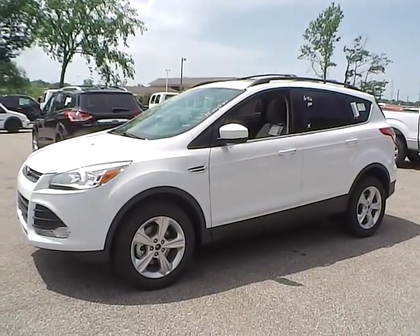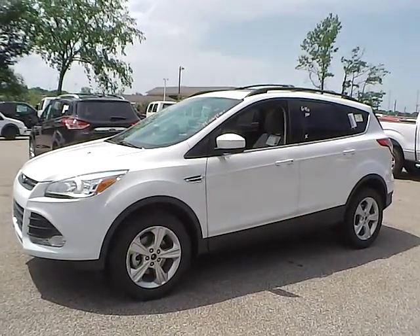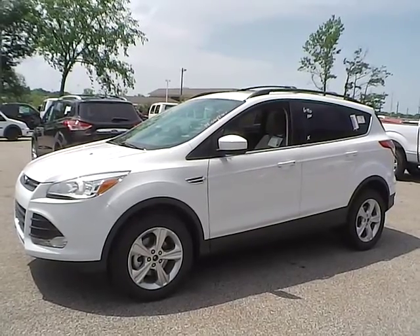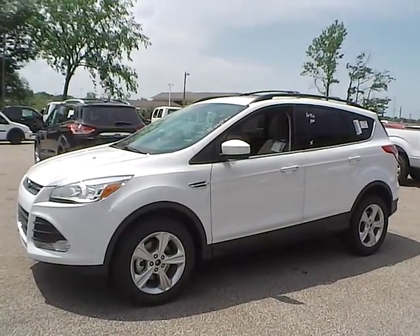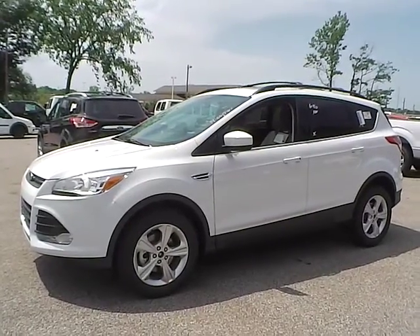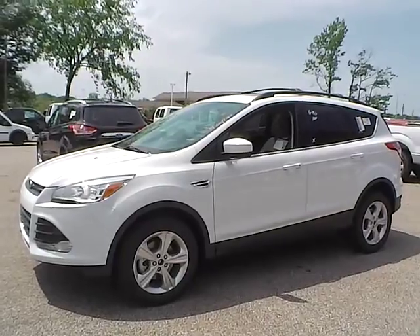Today we have a 2014 Ford Escape SE. It has a 1.6-liter GTDI EcoBoost engine. It is Oxford White in color with medium light stone cloth interior. It currently has 5 miles and is covered under a manufacturer's warranty.